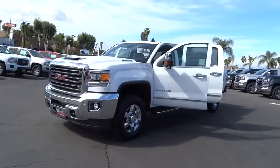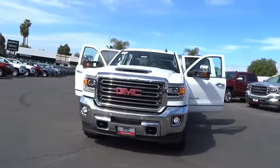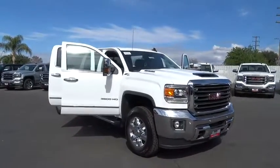The 2018 GMC Sierra 3500 HD. Epic power at a not-so-epic price. Here are some of this vehicle's great options.